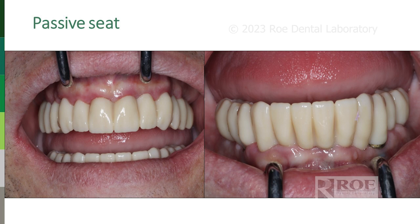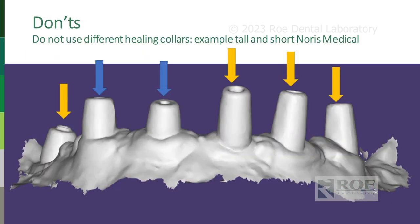Do trust coping-free full zirconia and send nice pictures. We're at hundreds of cases now — model-free, coping-free, articulation-free. Here's a don't: this case had four of one type of healing collar and two of a different one and one of another — we were completely confused. Is this just a deeper one or a different healing collar? It was a short and a long mixed together. If you're going to use different healing collars because you ran out, please tell us which site has which. We'll make it work, but no surprises.